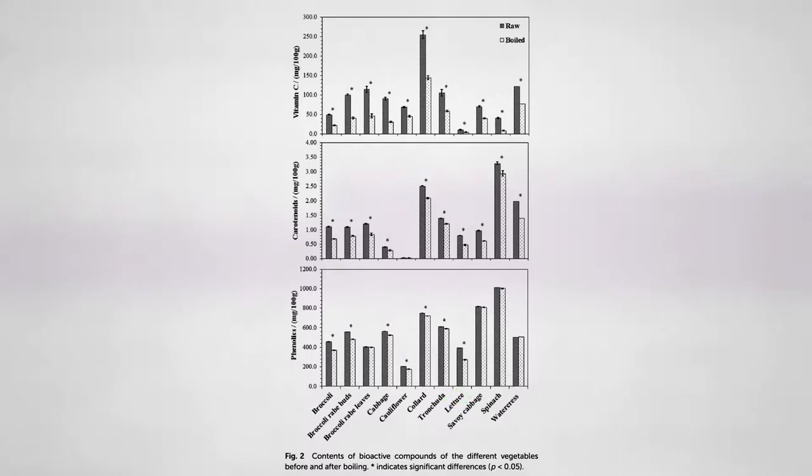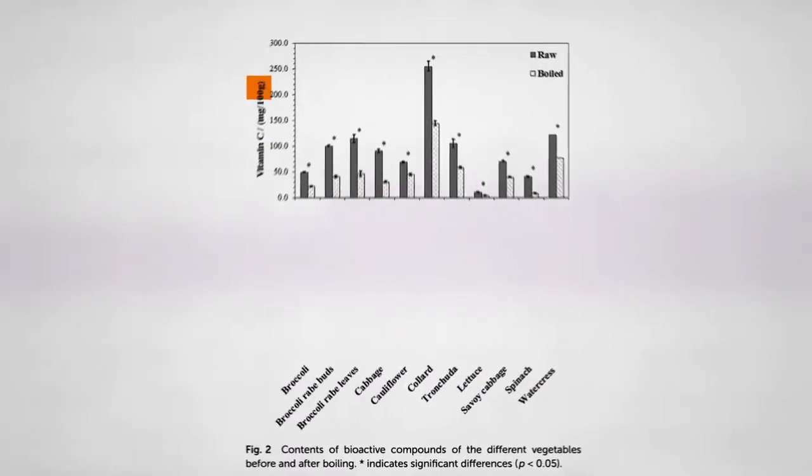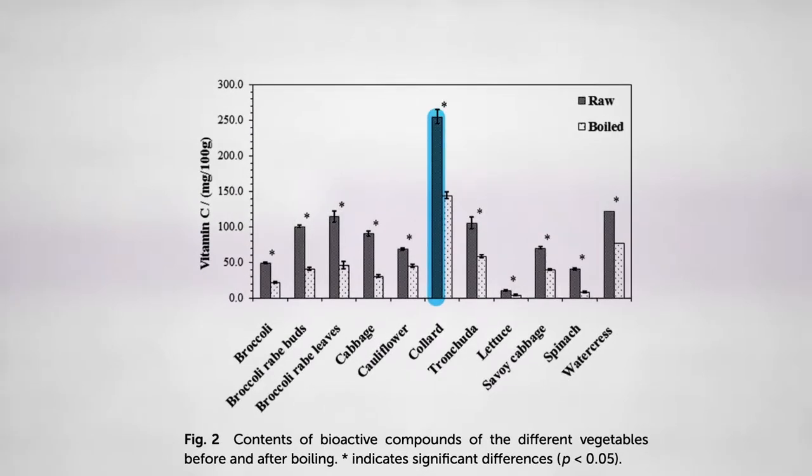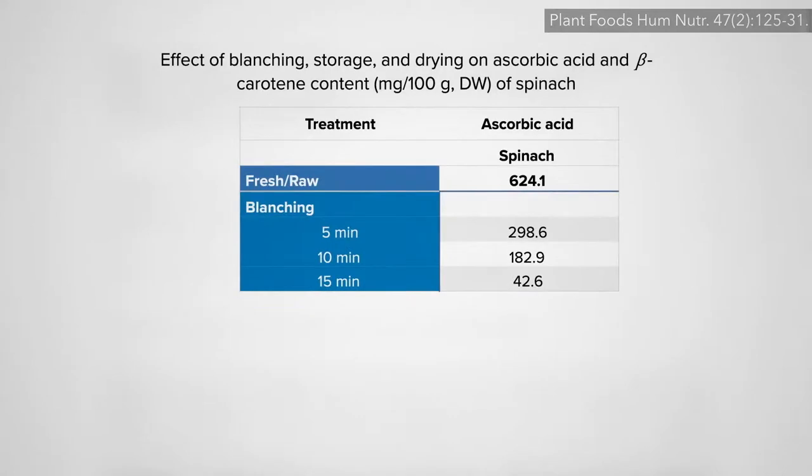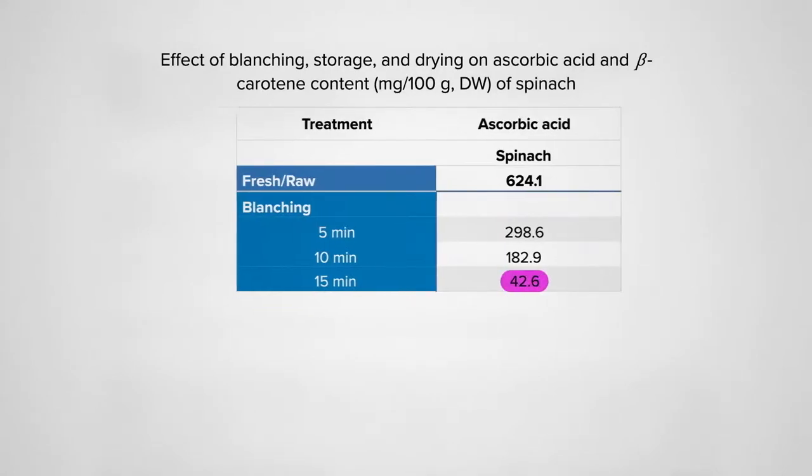The single nutrient that drops the most is probably vitamin C. But as you can see, collards start out so vitamin C-packed that even collard greens boiled for 10 minutes have twice as much vitamin C compared to even raw broccoli. The vitamin C in spinach really takes a hit — even just blanching for 5 minutes can cut vitamin C levels more than half, with more than 90% dissolving away into the water after 15 minutes.